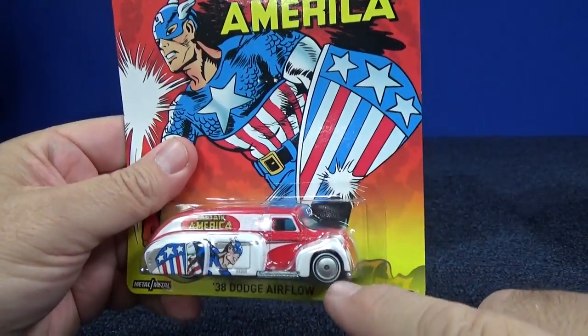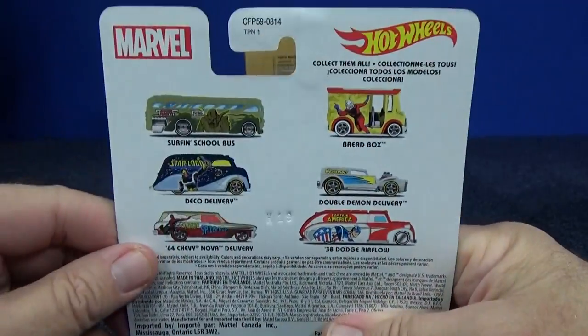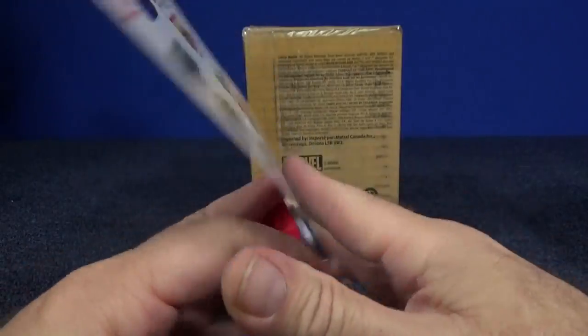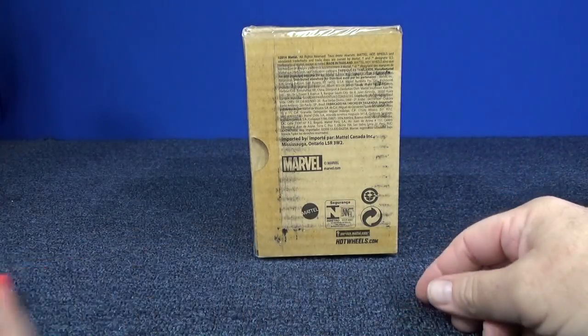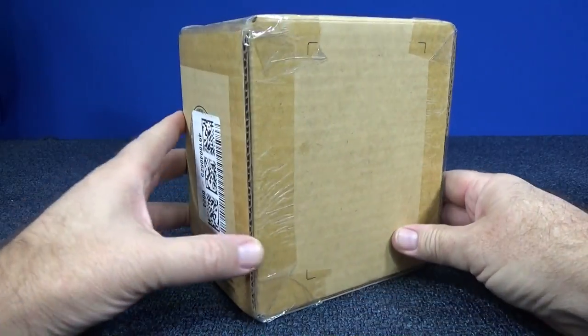The reason he was letting people know is because customizers buy pop culture cars for the wheels — they need rubber tires for their customs. So even though I already had the Captain America car at twelve dollars, I could not resist buying the whole set.